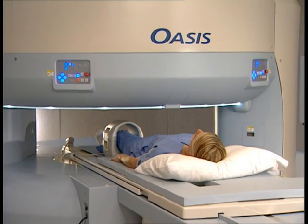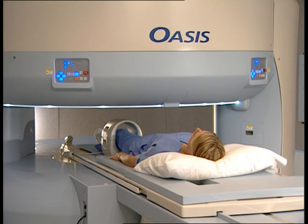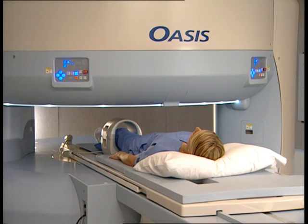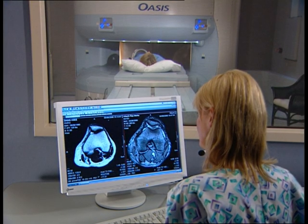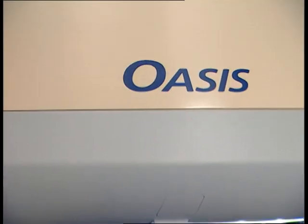The examination will last between 15 and 60 minutes, depending on the type of imaging study your physician has requested. It is important that you lie still during the MRI study. This will provide quality images for the most accurate diagnosis by the physician.